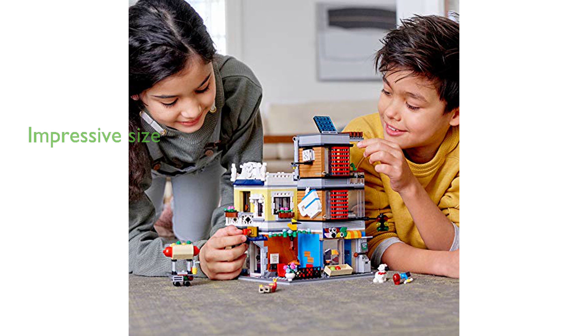The assembled Townhouse Pet Shop and Cafe model measures over nine inches high, seven inches wide, and eight inches deep, making it a substantial and impressive build. The LEGO Creator 3-in-1 Townhouse Pet Shop 31097 is an ideal gift for kids who love to build and roleplay.